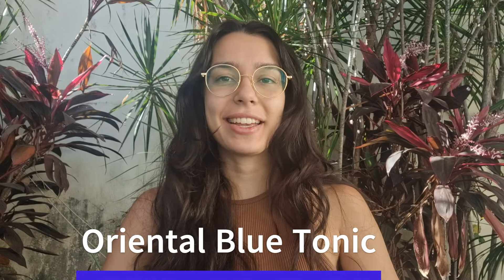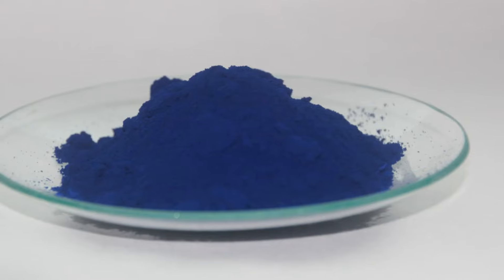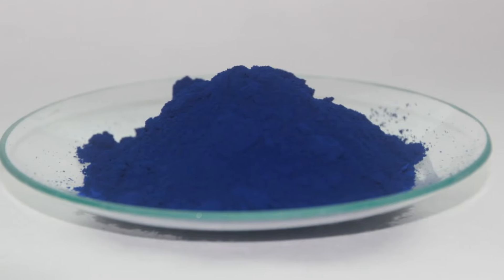Hey everyone, it's Anna here, and I know a lot of you are curious about the Oriental Blue Tonic that has been creating such a buzz around the world. In this video, I will be diving into how it works, where you can get it, and sharing some really important warnings to keep in mind. I do recommend you stick around until the end so that you don't miss anything.